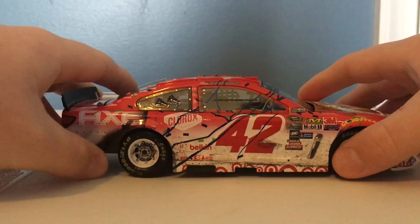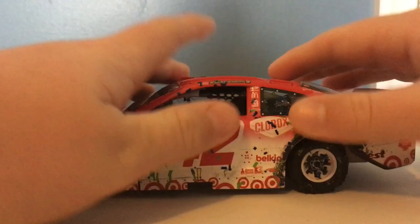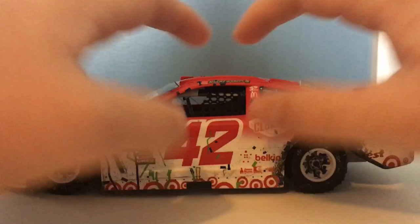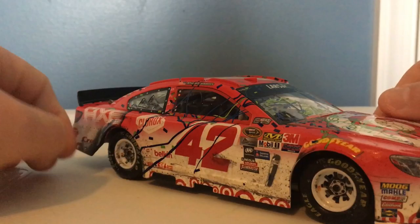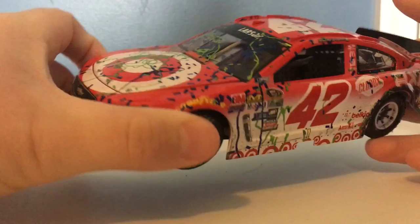Let's go ahead and go over the paint scheme. It's pretty simple, it's red, but it looks really good. It's red on top, transforms to a little bit of pink, and then turns to white, and then you've got the targets all around the bottom of the car. I personally like that — I think this car is one of the best looking cars out there in 2016.